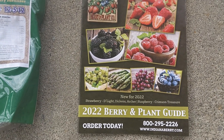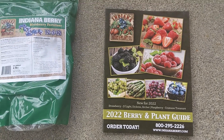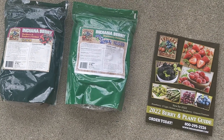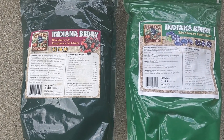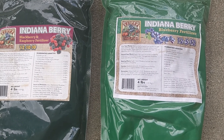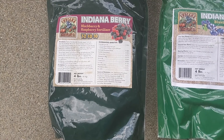We went up there and got us some blueberry plants. And years ago, we purchased our blackberries that are trellised up in our rows, which I'll do more on those. We picked up some blueberry fertilizer and some blackberry and raspberry fertilizer.